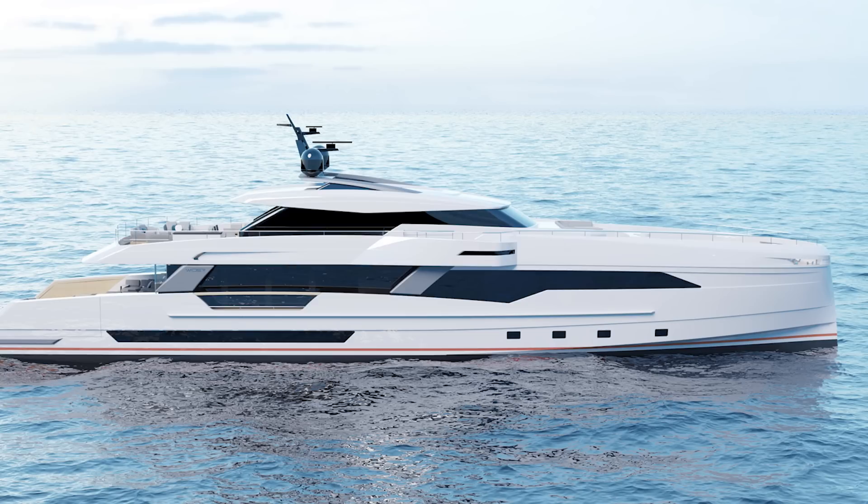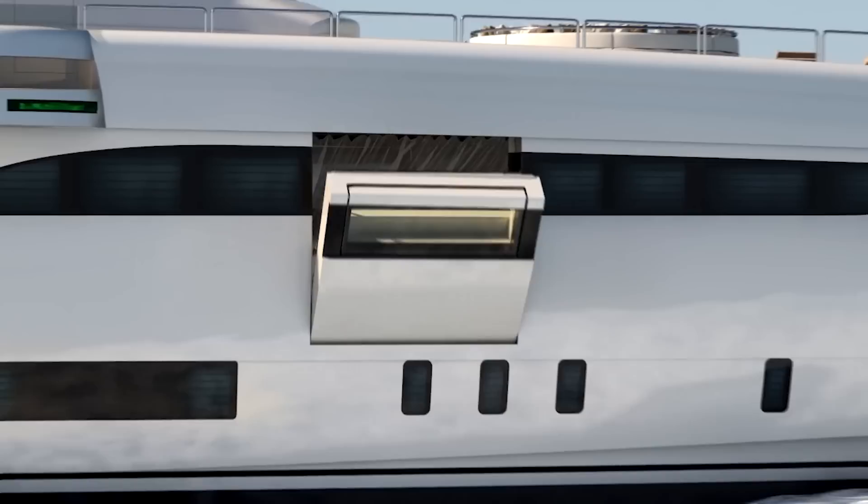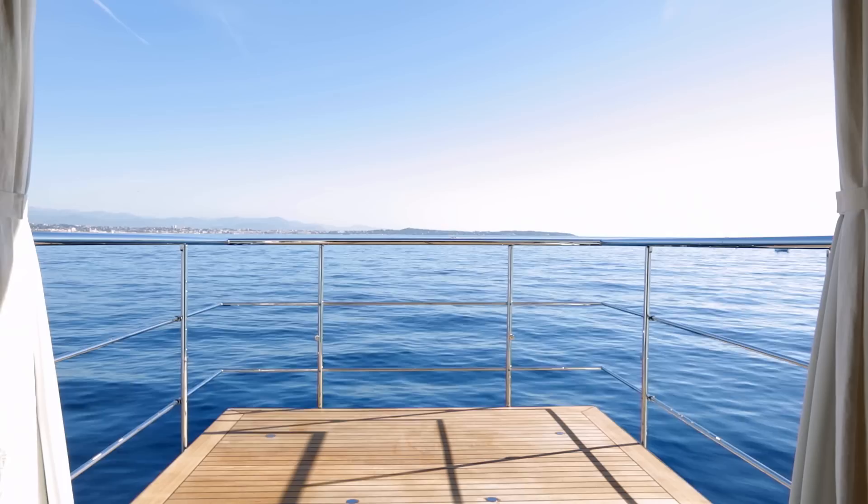I should also mention that, like her larger siblings, the 135 master stateroom will also feature that wonderful opening terrace. So, apart from being what I imagine will be one of the larger master staterooms for this class of yacht, it's also likely to be one of the most eye-catching.